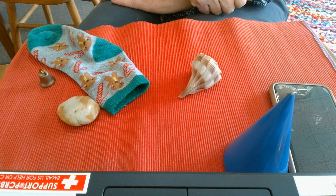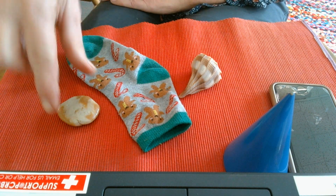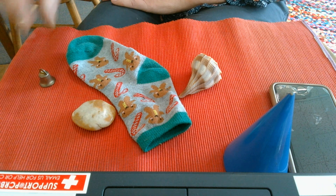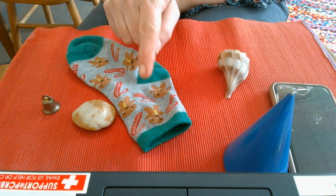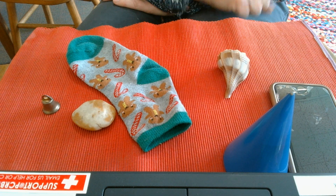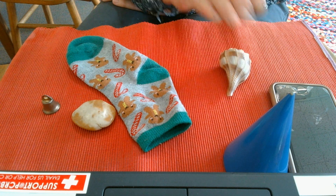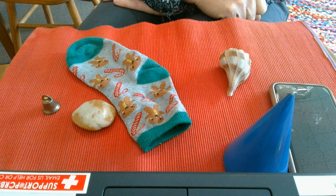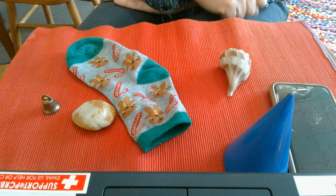Something has to rhyme with shell too. Sock, rock, bell. Shell, sock. Shell, rock. Shell, bell. Which object rhymes with shell? You're right — shell rhymes with bell.